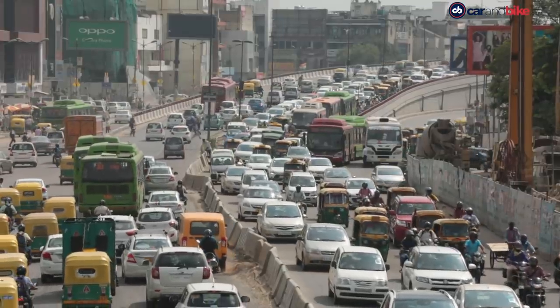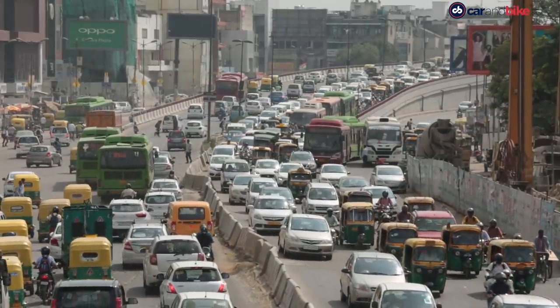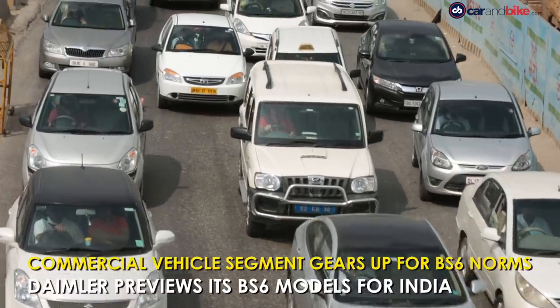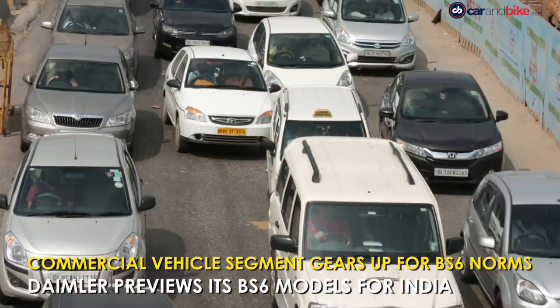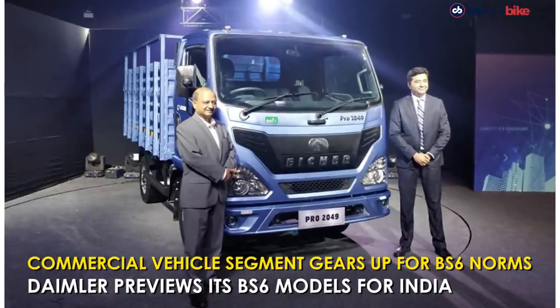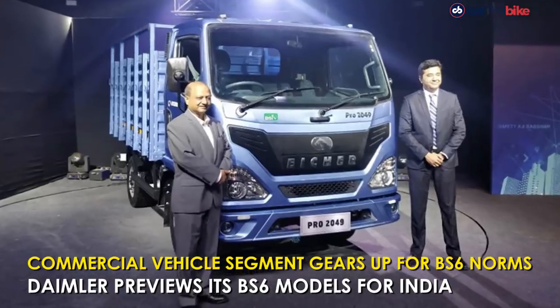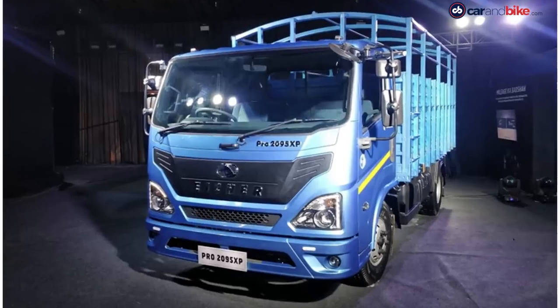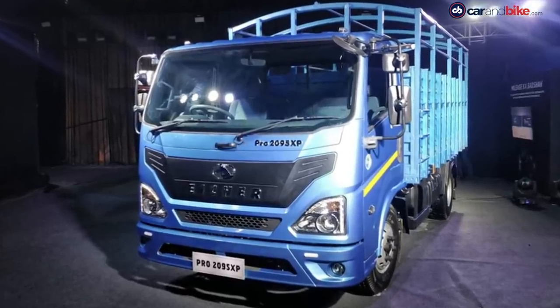With the BS6 emission norm set to come into play from April 1, 2020, several automakers have already started announcing and launching their BS6 models. In the commercial vehicle space, in June 2019, Ayesha introduced India's first BS6 compliant commercial vehicle, the Ayesha Pro 2000 series light-duty truck.